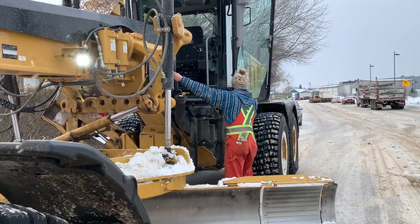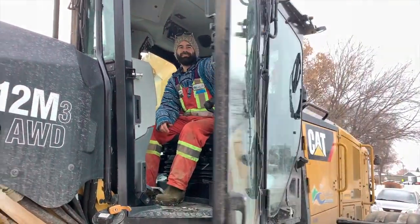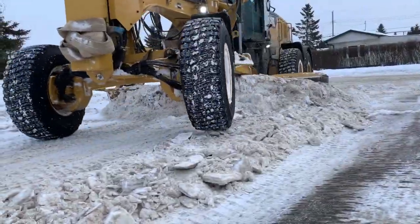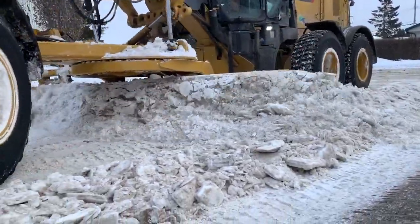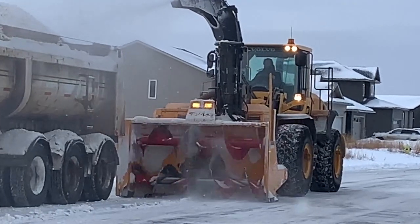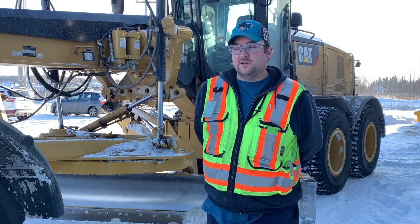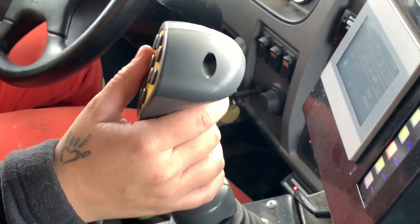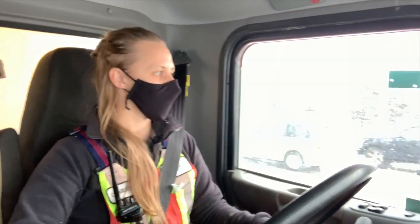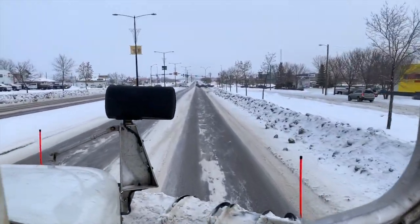The biggest thing that causes problems for us are rubber driveway ramps. They're hard for grader operators to see, especially early in the morning when it's dark — they can get flipped into the windrow. If the snowblower sucks one in, it's usually 45 minutes to an hour to get it unclogged and it can cause significant damage to the snowblower. When you see our snow removal crews out working, give them lots of room and take a different route if you can. The fewer obstacles we have, the quicker we can get in and out of your neighborhood.